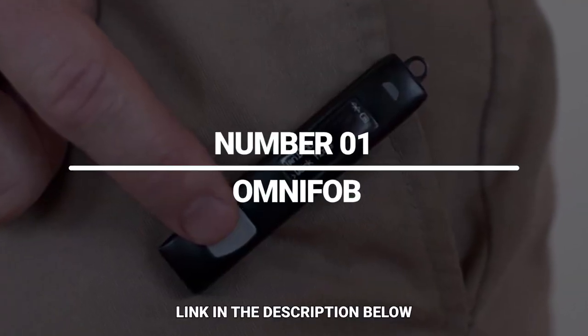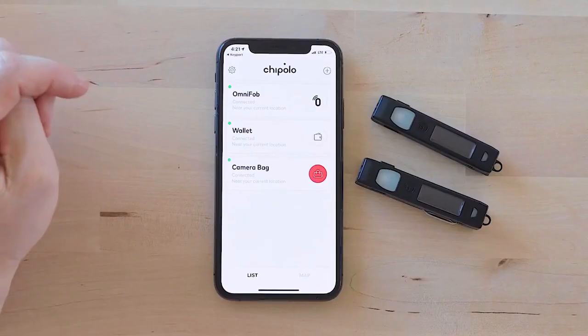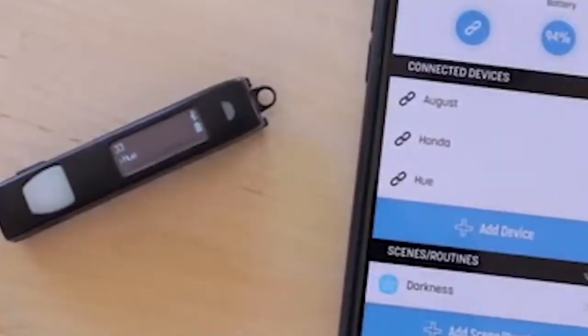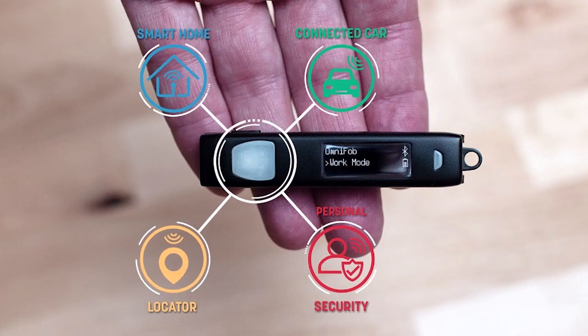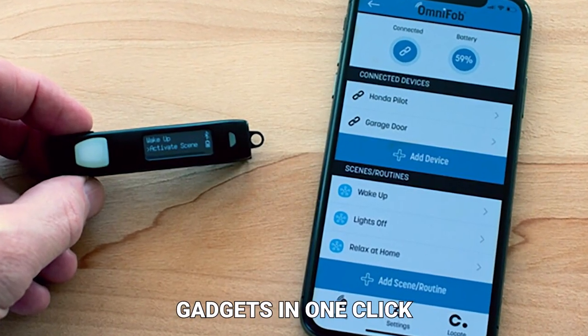Number 1: OmniFob. This is the only high-tech key for your homes and cars. A simple click of the button will open the garage, unlock the doors, switch on the lights, set the alarm, and control all your smart devices. But you're more than welcome to do that with your voice, since the key is compatible with Alexa and Siri. A dedicated app will help to set over a hundred scenes, which means you can control several gadgets in one click.